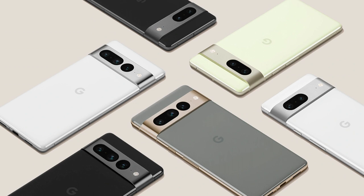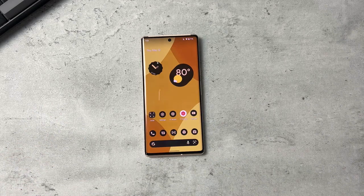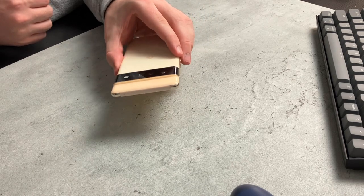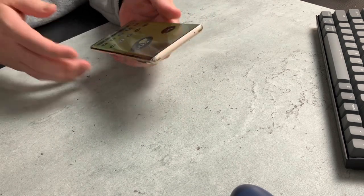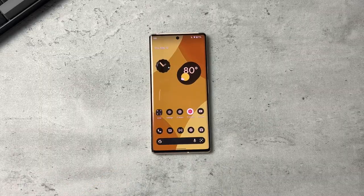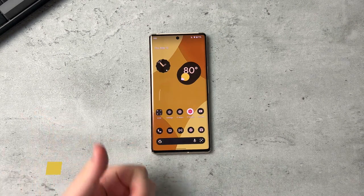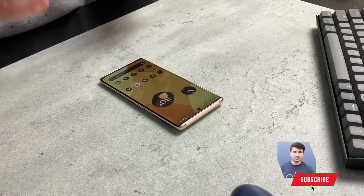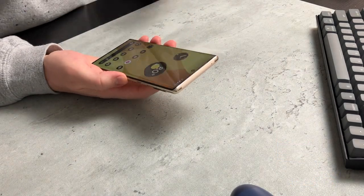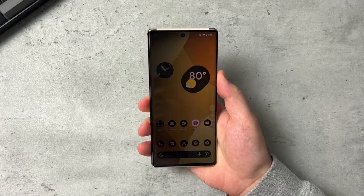There's no reason to forget about the Pixel 6 and 6 Pro just because the 7 and 7 Pro was unveiled. I think this is still a great choice — probably one of my favorite devices of 2021. I'm really excited to check out the Pixel 7 and 7 Pro. If you want to see content when it comes out, be sure to hit the like button, comment down below, subscribe, and share this video — it really helps push my content out to more viewers. Anyway, I'll catch you guys in the next episode.